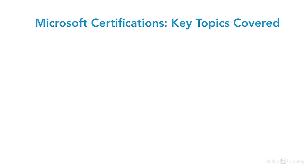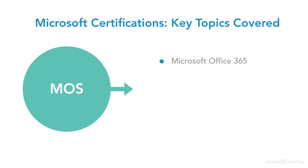The key topics covered across all levels are Microsoft Office 365, Microsoft Office, Exchange, Skype for Business, and SharePoint.